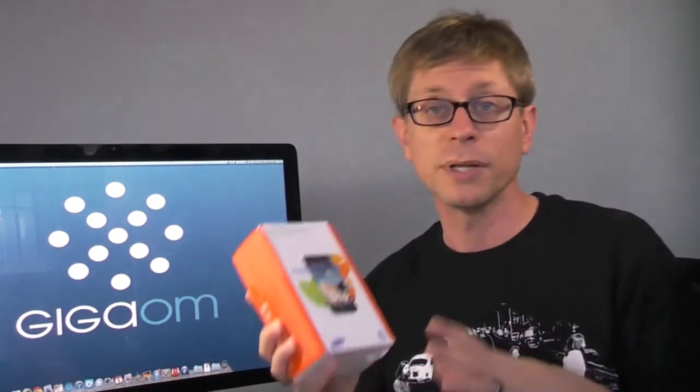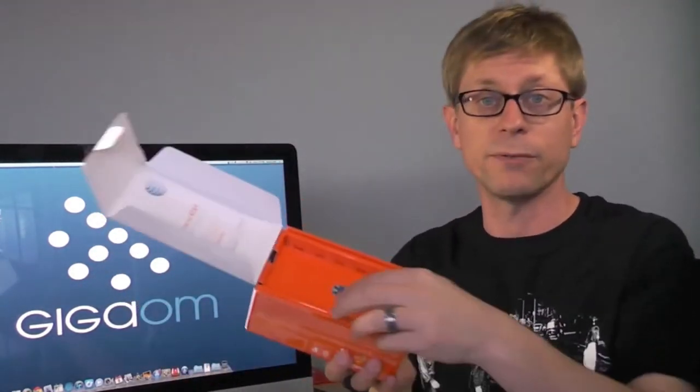I'll get into that a little bit more, give you an overview of the device real quick, and of course I'll follow up with a full review. But first let's see what's inside the box — I've already got the phone out of it, so I will just bypass this.